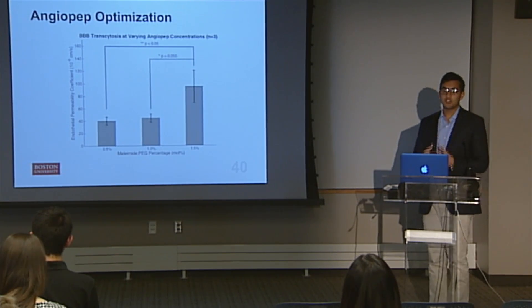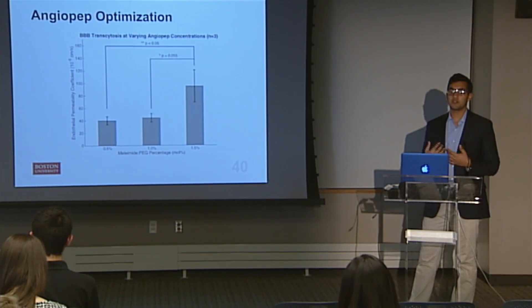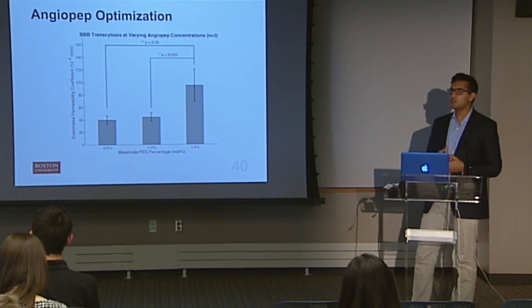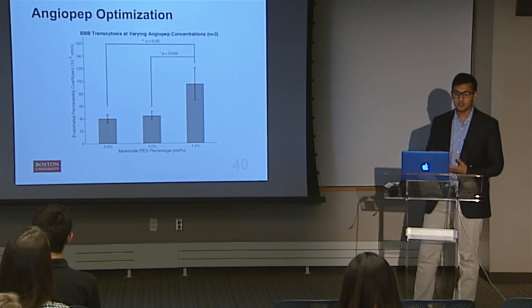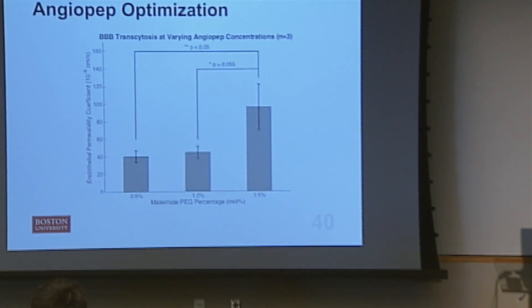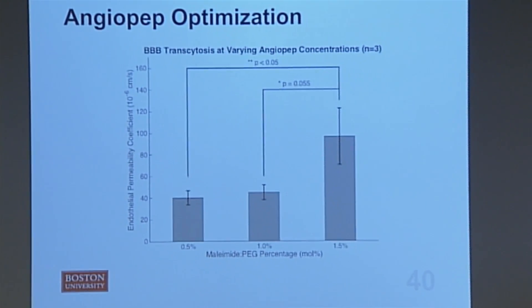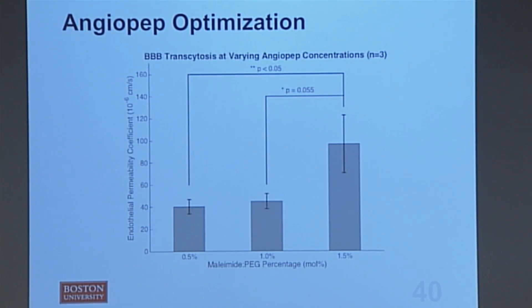Once we saw that angiopep did its job, we wanted to know how much angiopep to use to direct the nanoparticles to the correct place. Angiopep amounts were varied by varying the amount of modified lipid it connected to in the lipid bilayer. We found that the more modified lipid we used, the more effective transcytosis, or cell crossing, was. We decided going forward to use 1.5 mole percentage of our modified lipid, as it increased permeability with a p-value of less than 0.05.